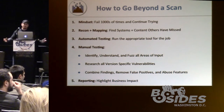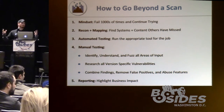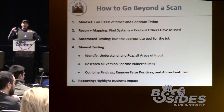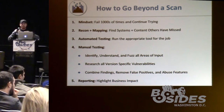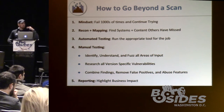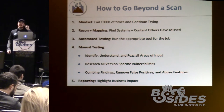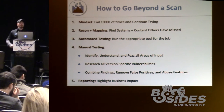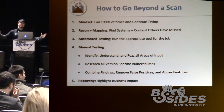You need to perform recon and mapping, find your footprint, know what you're up against, and find all content available on the Internet. Run automated testing — we're not going to bash vulnerability scanners, everyone runs them, but you need the right tool for the right job. Then go in-depth with manual testing: understand and fuzz all areas of user input, research technologies and versioning. Sometimes it's as simple as 'Joomla version Exploit-DB' and you find a lot more vulnerabilities than you would otherwise.